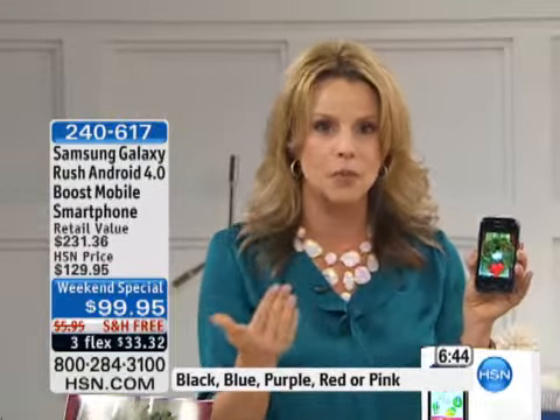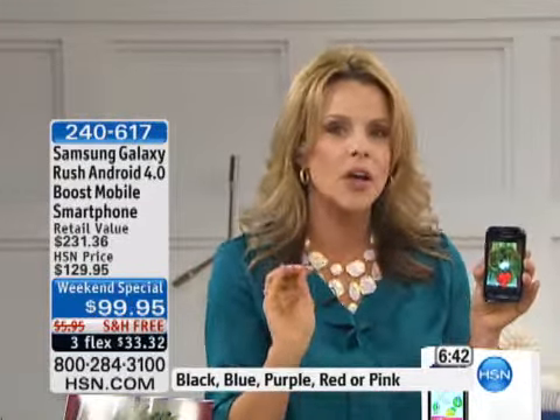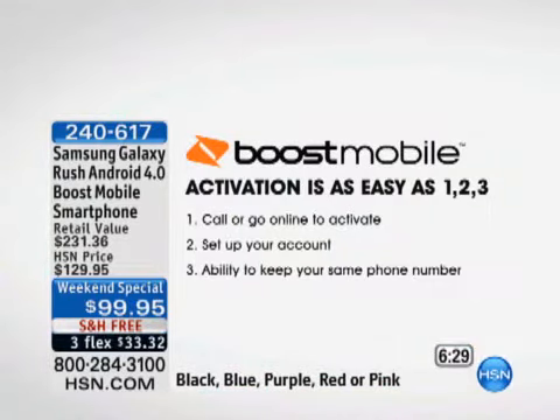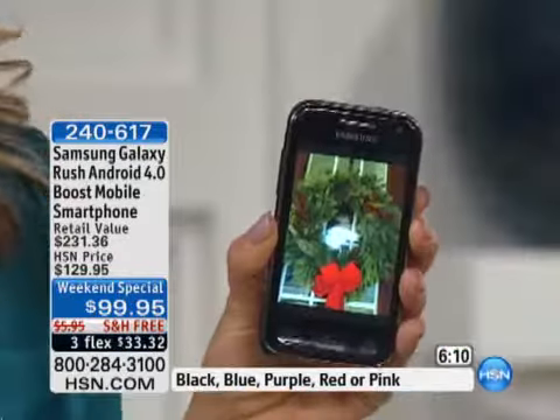I want to take you through the activation process because it's so easy. You order today, lock in the $99 price, get it home, and activate at your convenience. If your contract isn't up for another 30 or 60 days, that's okay — hold on to the phone, call or go online to activate, and you can keep your same phone number. We've activated over 2 million phones in our 10-year history with HSN. You're going to get the best savings and it's the most seamless, easy experience out there.